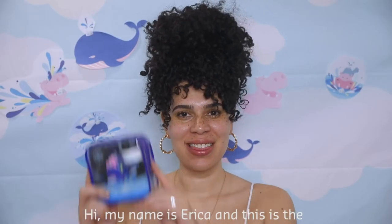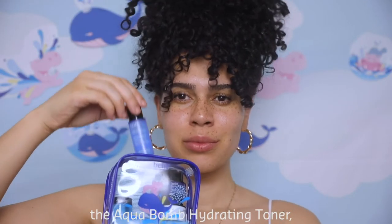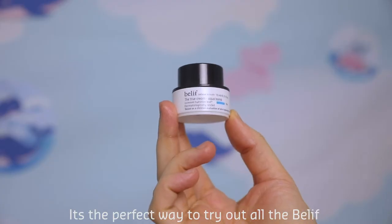Hi, my name is Erica, and this is the Belif Hydration Always With You kit. It has the Aqua Bomb cleansing balm, the Aqua Bomb hydrating toner, the True Cream Aqua Bomb moisturizing eye balm, and the Aqua Bomb sleeping mask. The Hydration Always With You kit is just $23, but a $31 value.